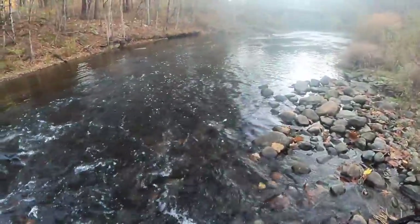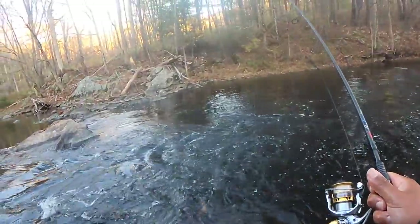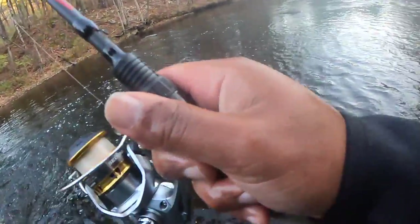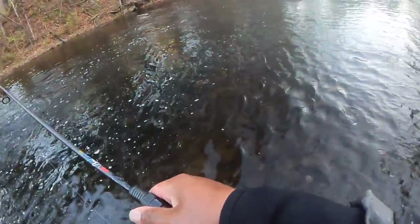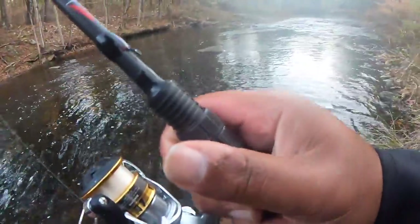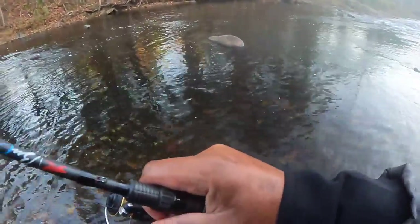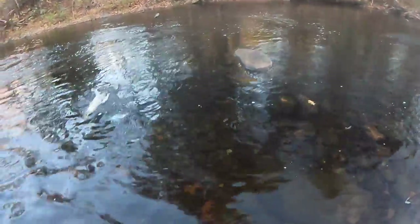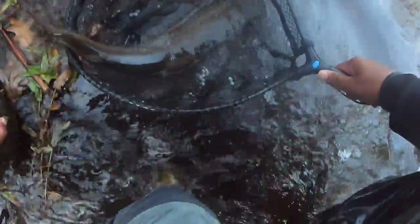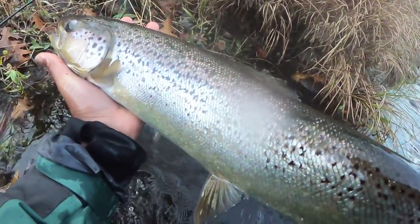It won't fit in the net, you guys. You guys had to work so hard for that fish — look at the size of that Atlantic! It's a new PB!